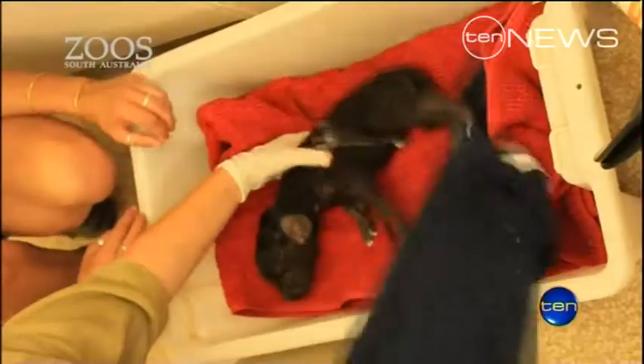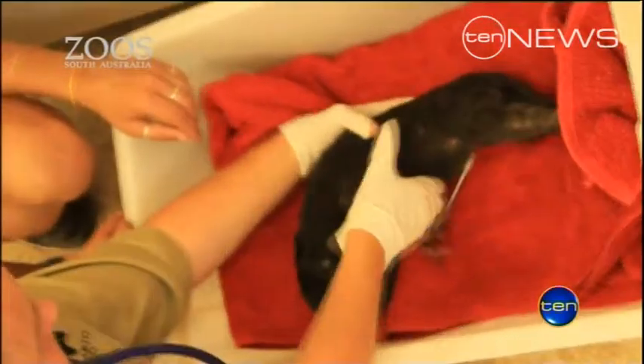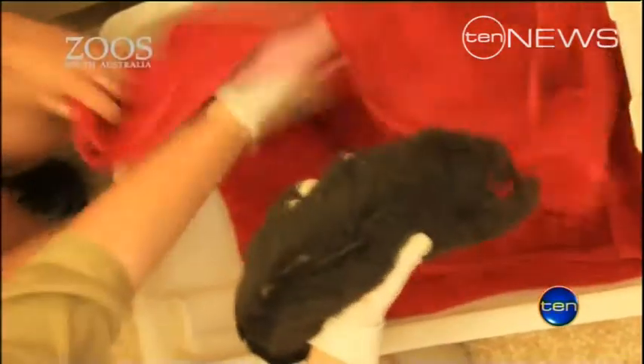She was in labour for three days, and it was decided after three days that we needed to perform a caesarean. Vets performing Australia's first ever hyena delivery by caesarean section.